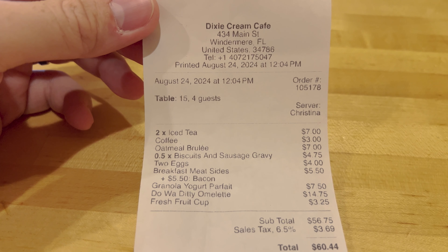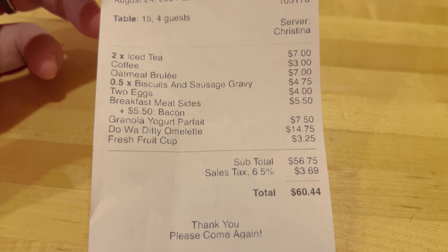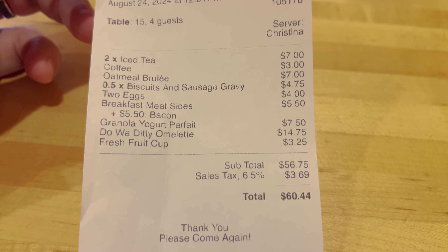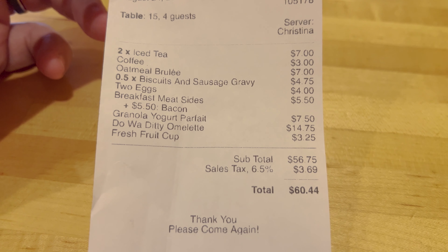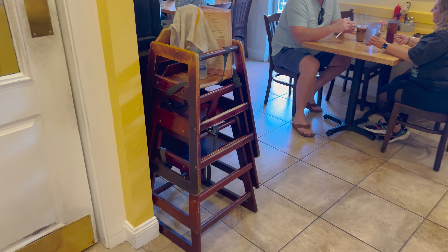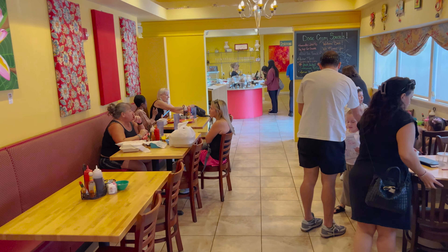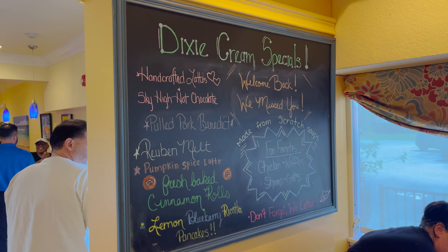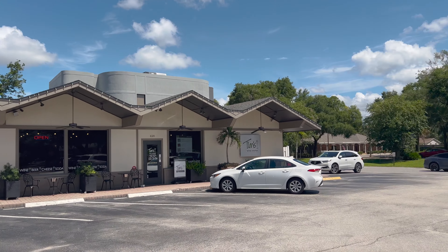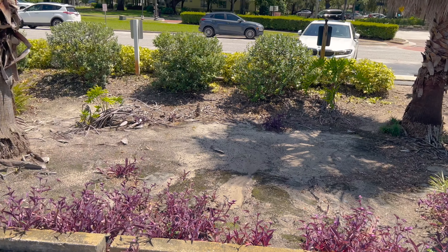Here is the final bill — had a good server. $60.44 for some homemade good breakfast. That's not really unreasonable considering we got three drinks with that as well. We are heading back outside. The crowd level has gone down a little bit. They do have some Dixie Cream specials right here. Nearby there's Tim's Wine Market, an art shop, and a real estate shop. Very close to the theme parks too. Parking for Dixie Cream Cafe only goes right through here.